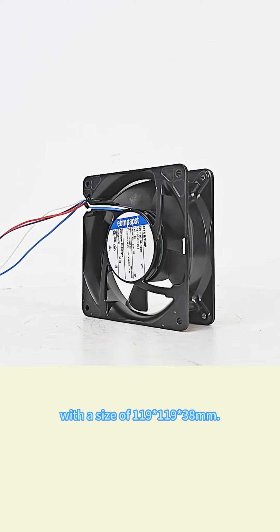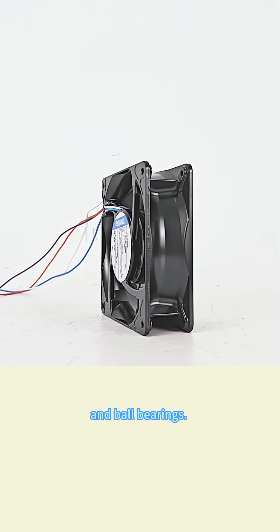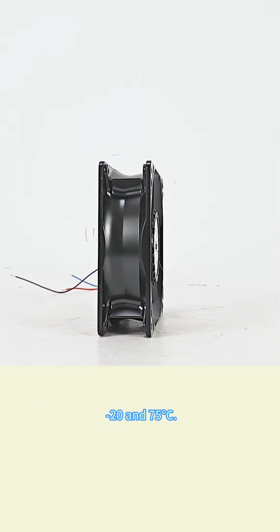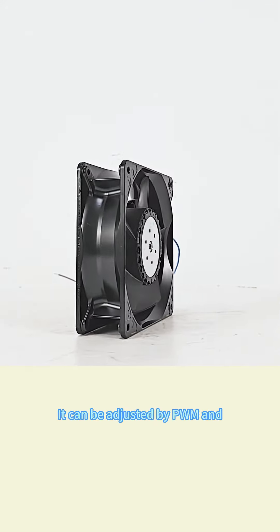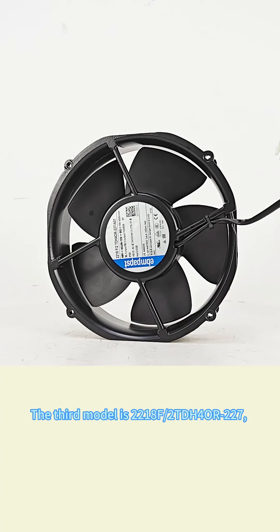The impeller is made of PA plastic with ball bearings. The operating temperature is between minus 20 and 75 degrees Celsius. It can be adjusted by PWM and has a speed feedback signal. Rated voltage: 24V, rated power: 120W, rated speed: 11,000 RPM. The maximum air volume is 560 cubic meters per hour and can operate under 0 to 500 Pa wind pressure.